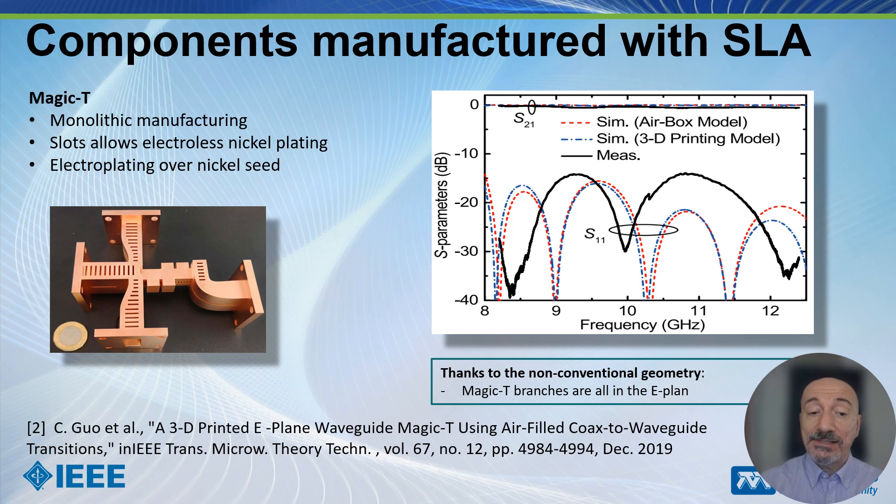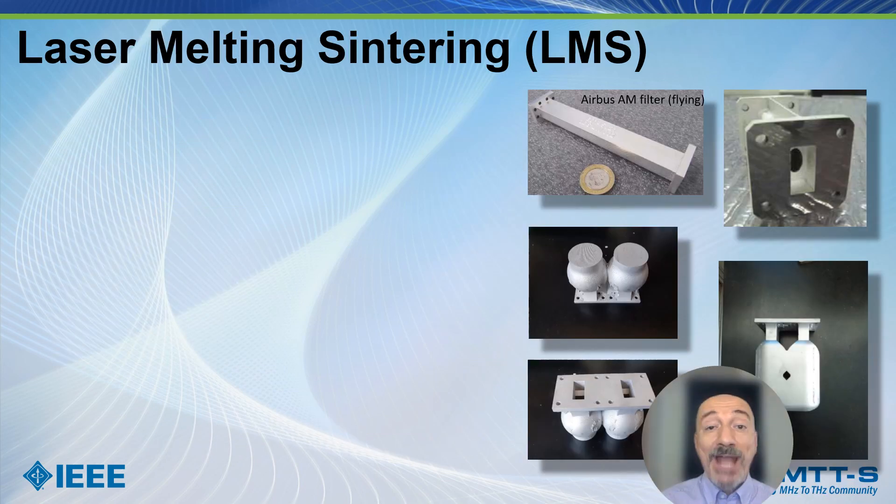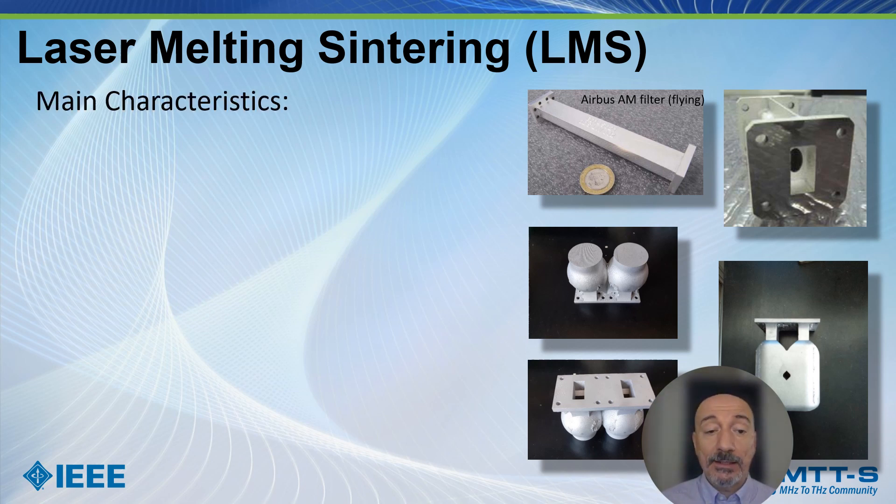Additionally, you can see some slots here — this is because in this case electroless plating has also been used. Now let's consider another very interesting 3D printing technology: laser melting and sintering.